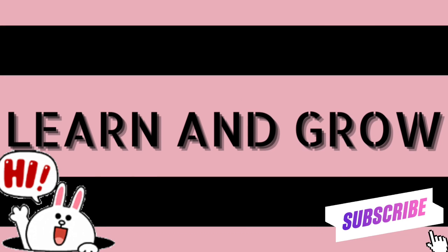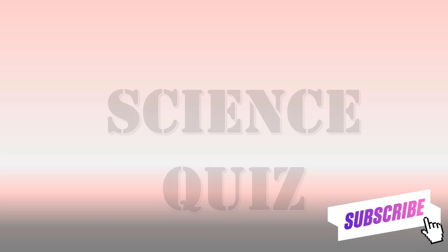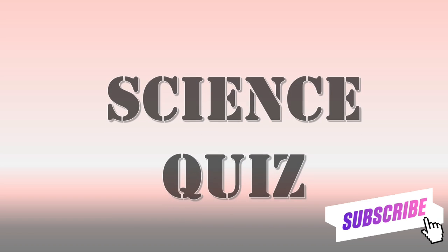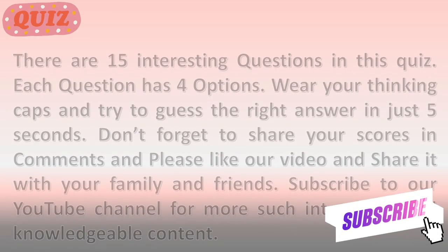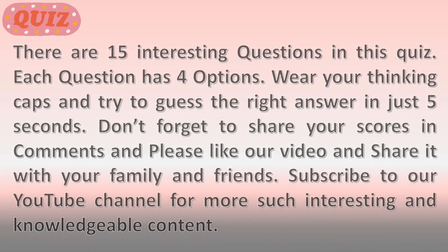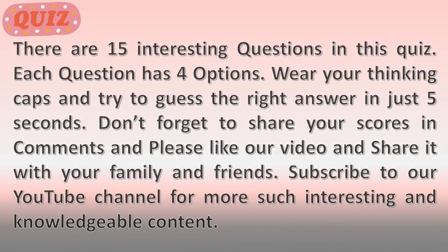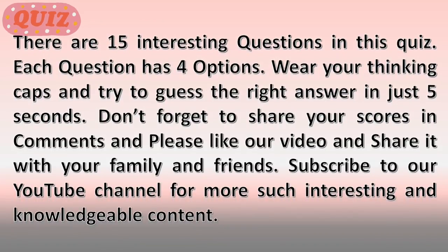Hey guys, welcome to Learn and Grow. Today's topic is science quiz. There are 15 interesting questions in this quiz. Each question has four options — wear your thinking caps and try to answer each in just five seconds. Don't forget to share your scores in the comments, and please like, share, and subscribe to our YouTube channel for more such interesting content.